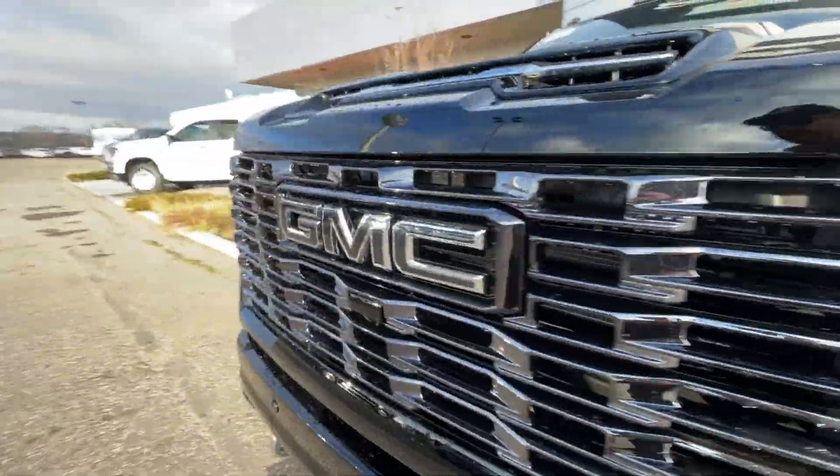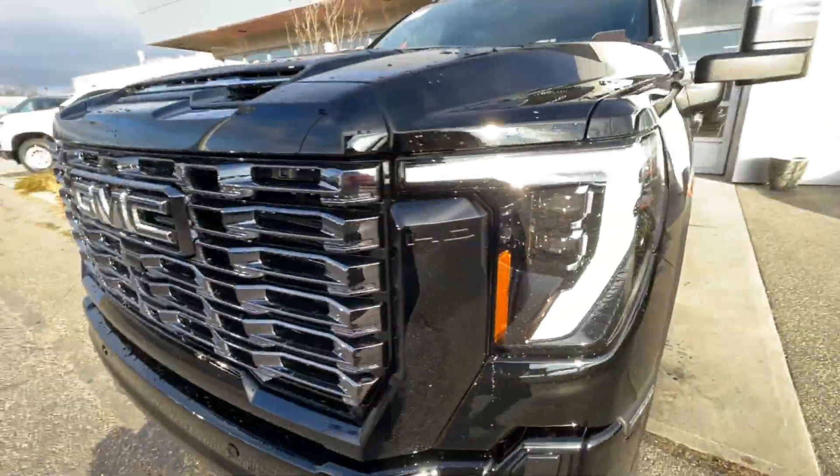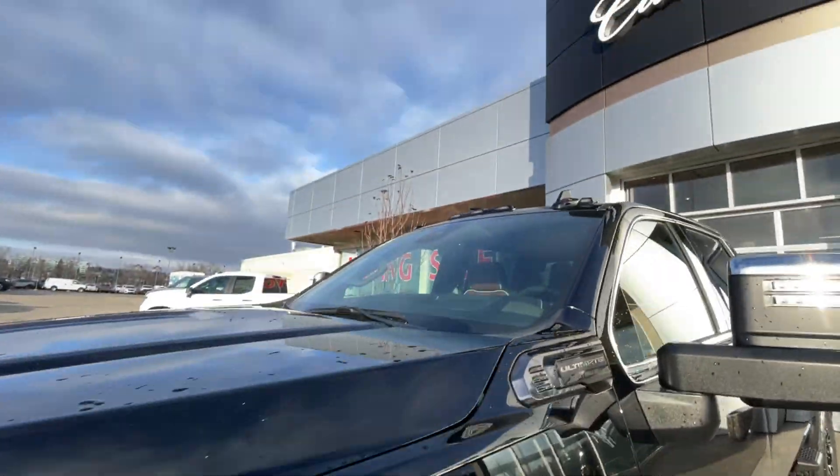Around the front of the vehicle, we have a black GMC badge in the center of the grille, chrome recovery hooks, LED daytime running lights and headlights, and LED over-cab lighting.